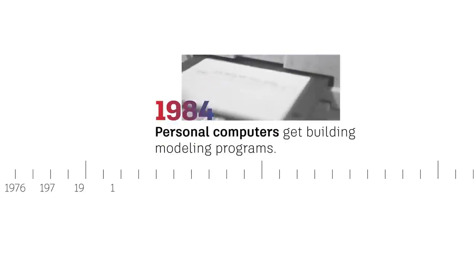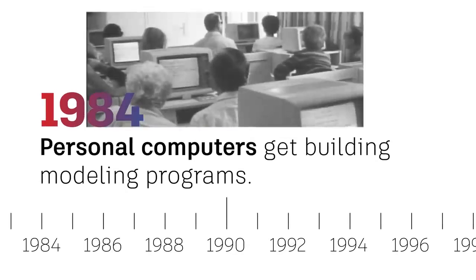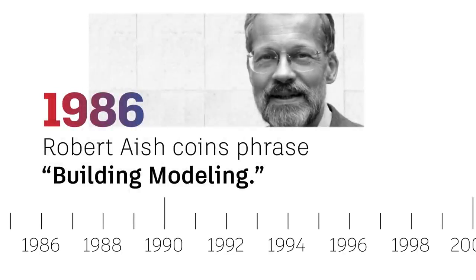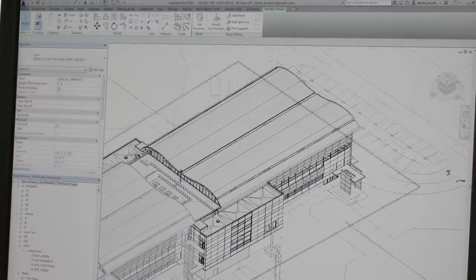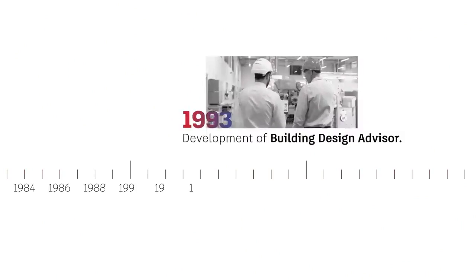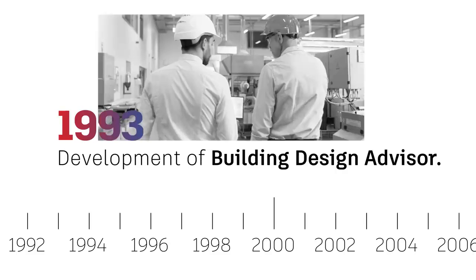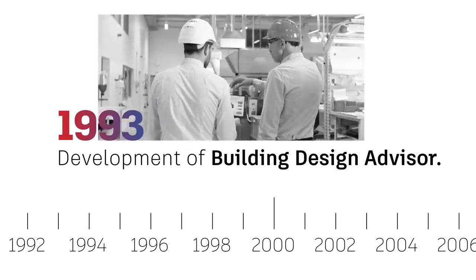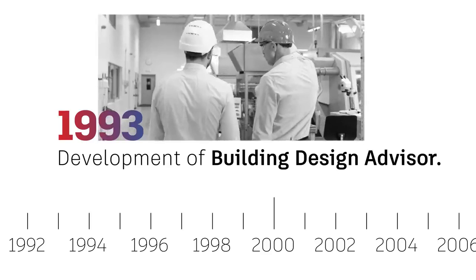In 1984, these BIM forerunners became available for use on personal computers. But it wasn't until 1986, when Robert Age coined the phrase building modeling, that early programs were first used on large and complex projects, such as the renovation of a Heathrow Airport terminal. In 1993, the Lawrence Berkeley National Labs development of Building Design Advisor paved the way for systems providing performance data on how buildings and their components function.